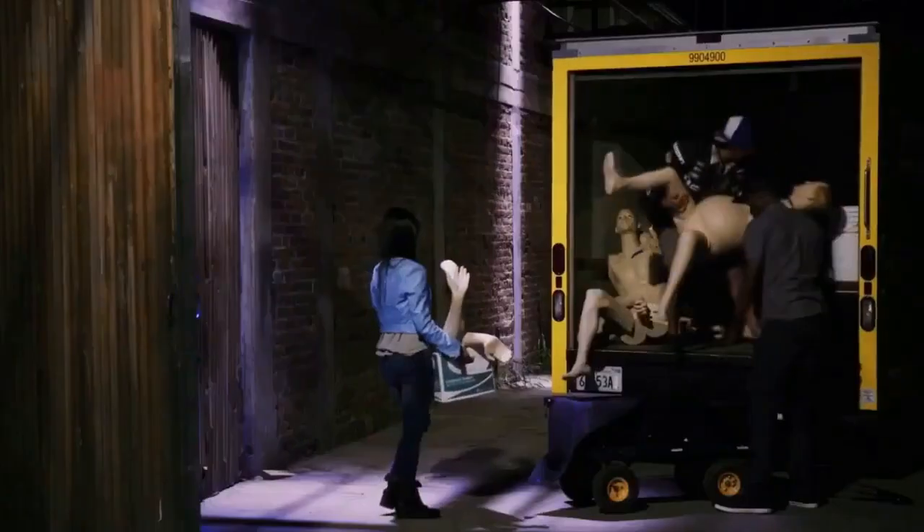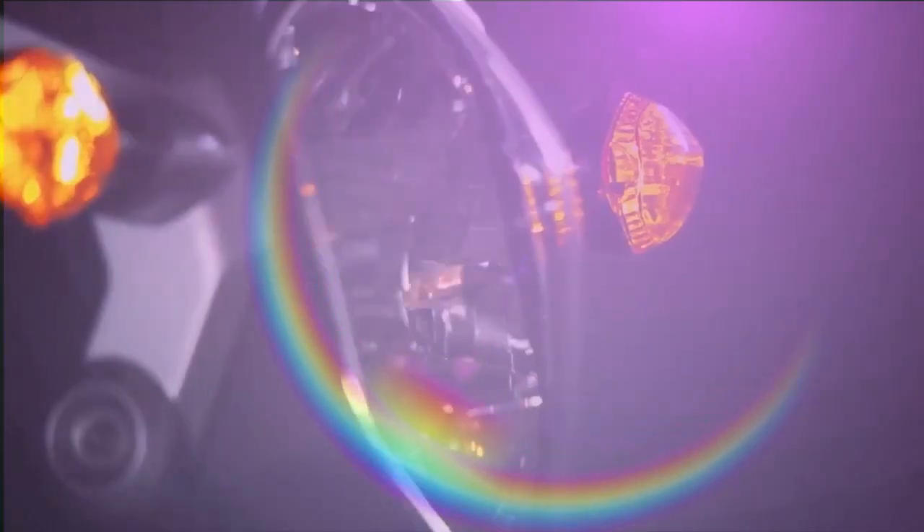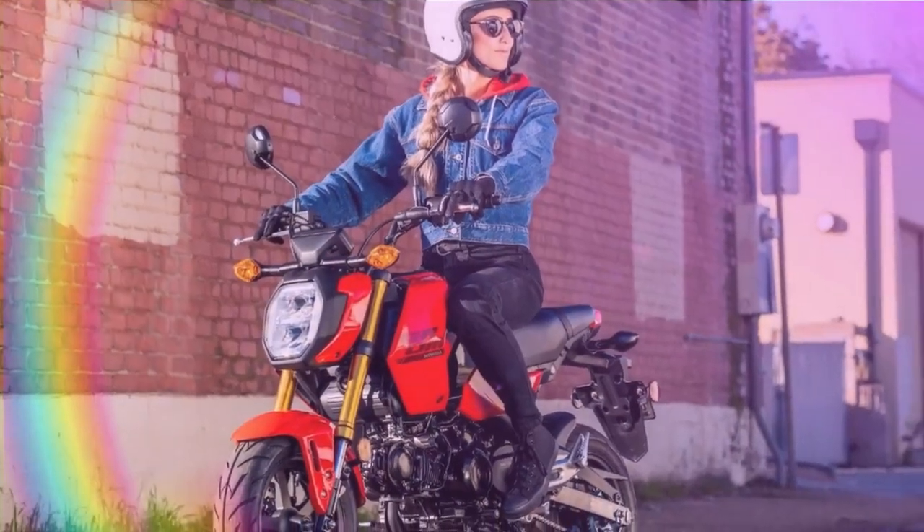12-inch wheels and a 124 cubic centimeters engine might not sound thrilling in the motorcycle world, but Honda didn't let that stop them. In 2013, they launched the Grom, and it made quite an impression.